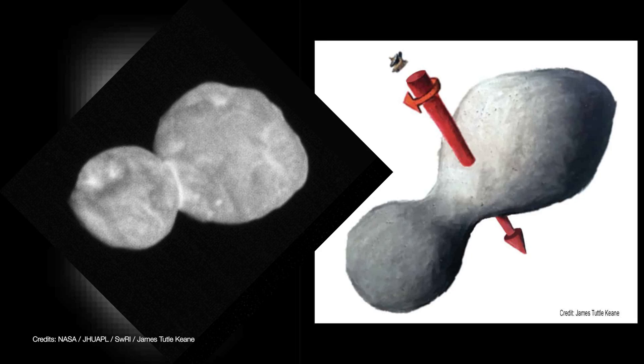The rotation axis is displaced from the neck inside the larger lobe a little bit, probably approximately halfway between the ends of the two lobes. That would also be where — the illustrations from James Keen that show the rotation axis popping out through Ultima Thule — it's somewhere in the wider part of the body.